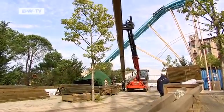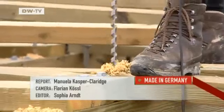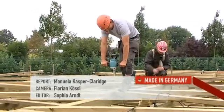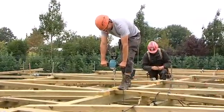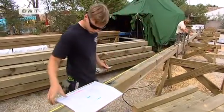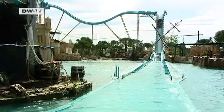But first, the track has to be completed. The weather is still good, but winter is approaching and will hamper building efforts, so the craftsmen are under pressure. The roller coaster is scheduled for completion in April of 2012. The combination of high-tech and wood will cost about 10 million euros, and the Europa Park will be one attraction richer.